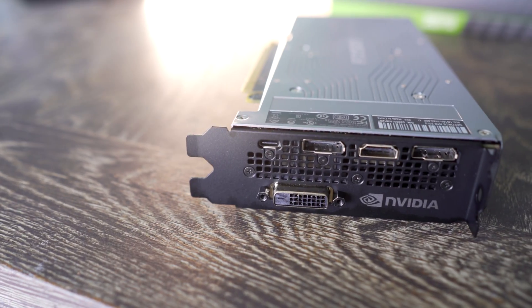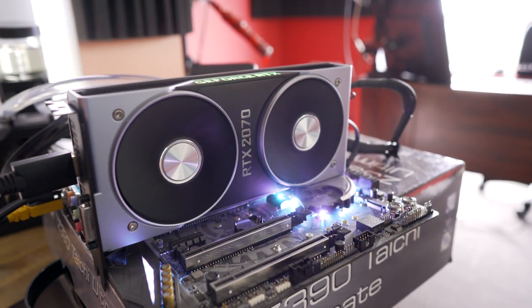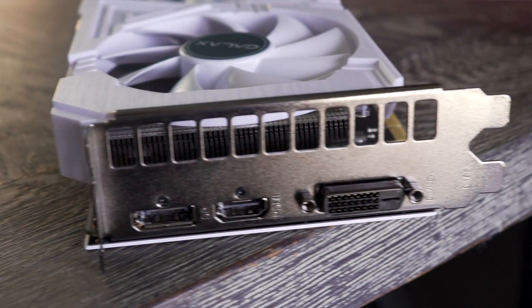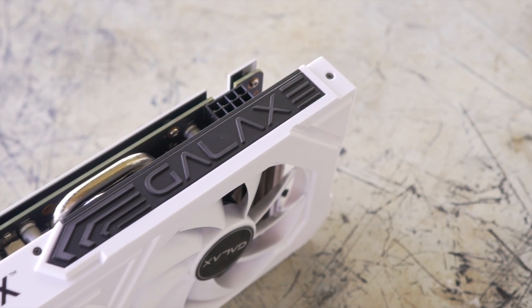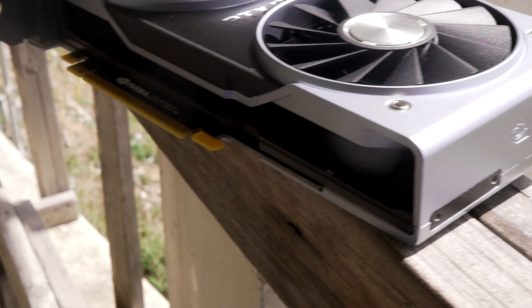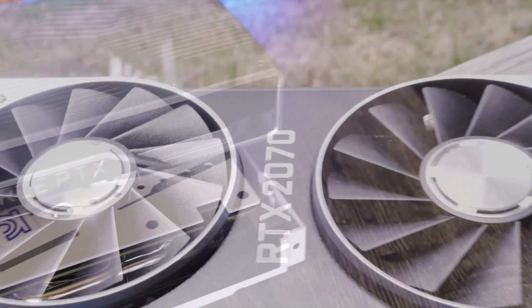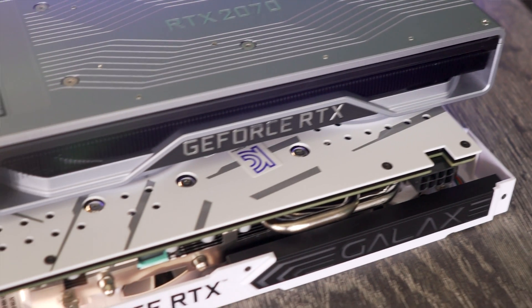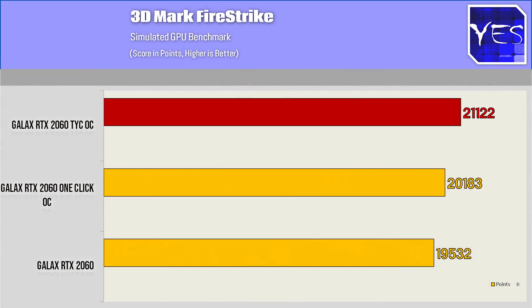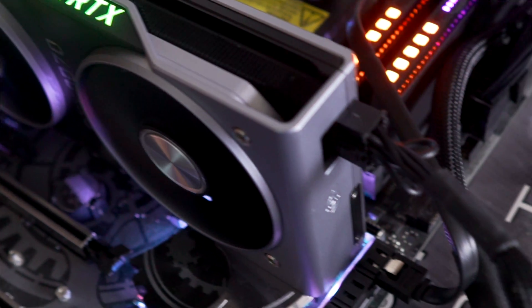Both Galaxy and Nvidia have done a great job with cooling solutions. The Nvidia card offers DVI out, two DisplayPort 1.4s, HDMI 2.0, and a USB Type-C display output. The Galaxy solution has one DVI, one HDMI 2.0, and one DisplayPort 1.4. Both require an 8-pin PCIe connector — Nvidia's is on the rear, Galaxy's on the side. The Galaxy also features RGB lighting and a one-click OC button, while the Nvidia card has a logo that lights up green.